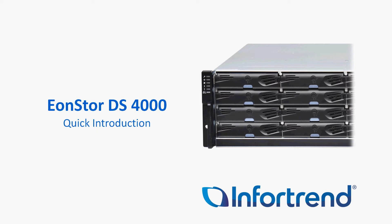Most of you know our 3000 series has been our fastest performing box as of yet, until we released our DS4000 series, which is now performing at twice the speed of the DS3000 series.